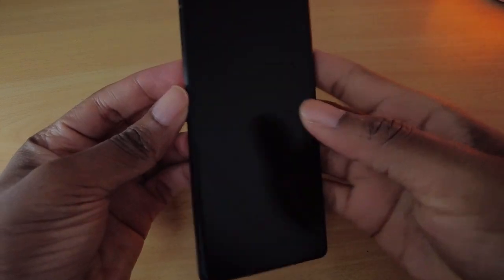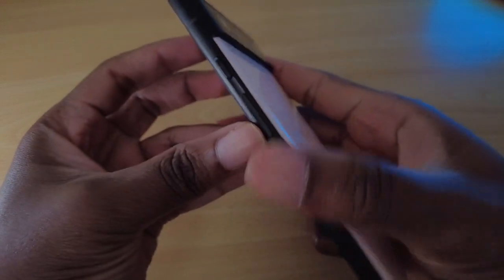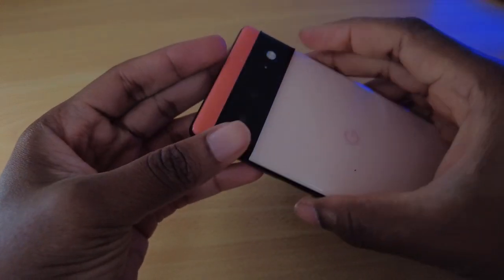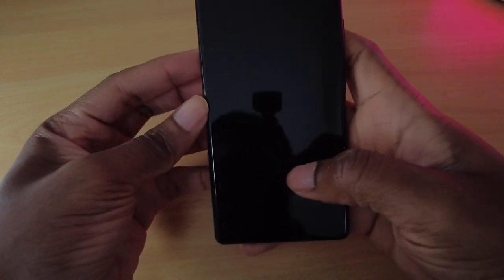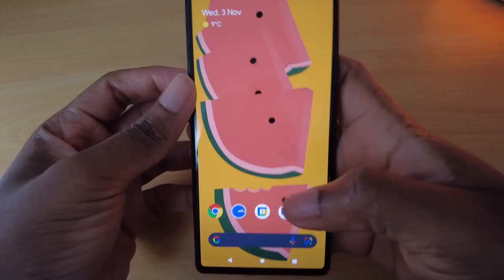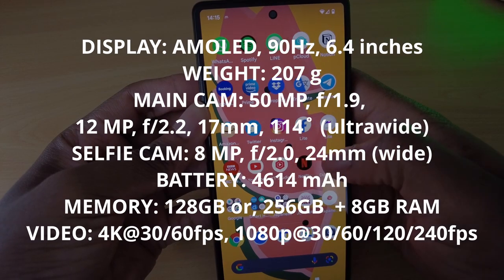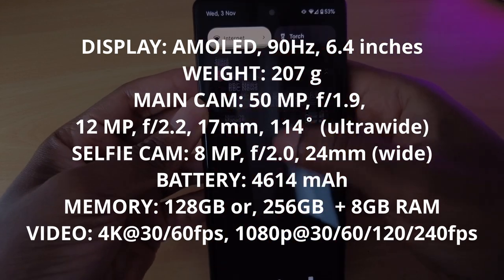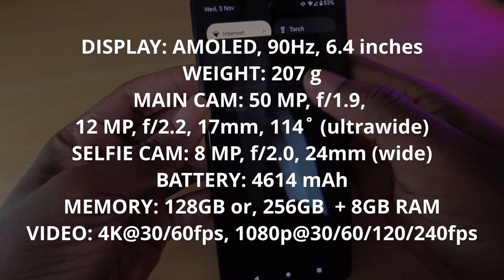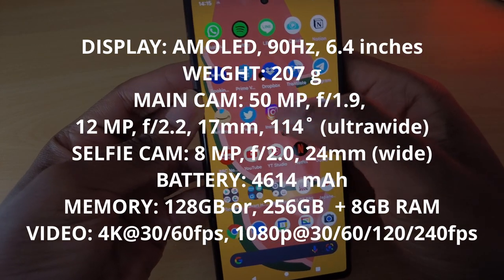I loved the design of the Pixel 6 — seeing the design was the first thing to make me sit up and take notice. I got the Kinda Coral and, though polarizing, I loved the camera visor on the back. A shame I will always have it hidden in a case. I'll put the specs up on the screen now — all acceptable for a phone at this price point. Other than the design, the new Tensor chip is huge for Google and lets the phone do some cool things faster and without the need to communicate with servers, such as text-to-speech, live translation and more.